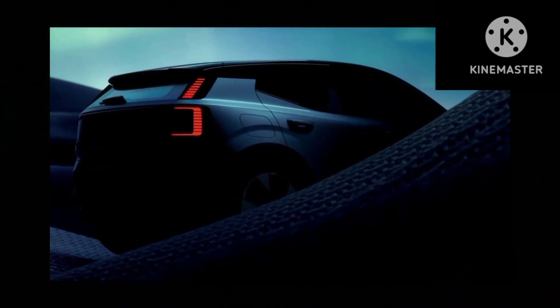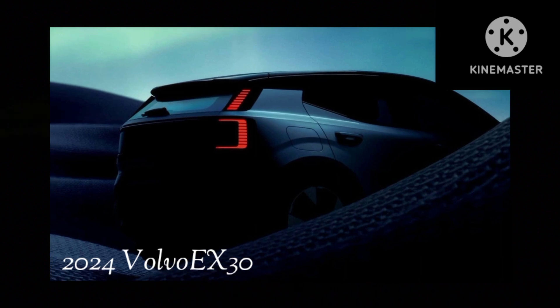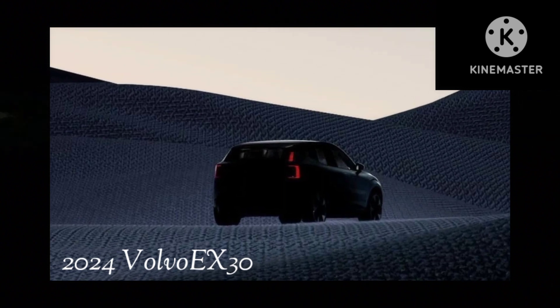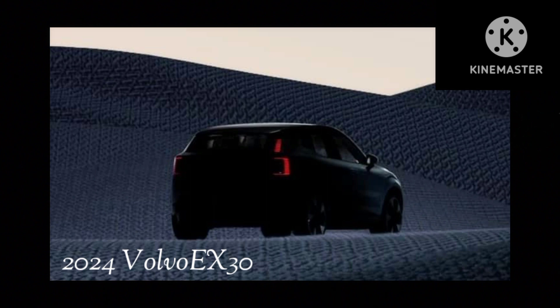We're only a week away from the world debut of Volvo's smallest SUV to date, the all-electric EX30, and the teasing campaign is intensifying. The automaker has just released the most revealing photos so far of the EX30, accompanied by new details on the interior.